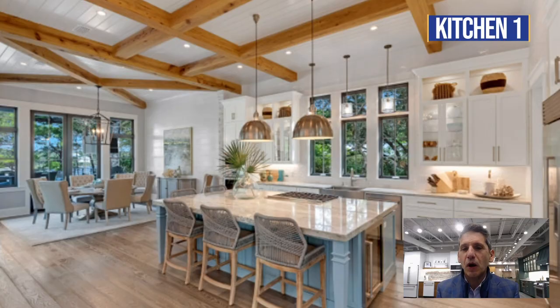Today we're going to take 10 of the most popular kitchens on the internet — really pretty — and see if they're functional as well. Alright, first kitchen, first problem.